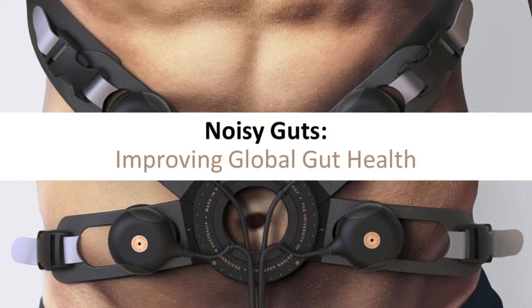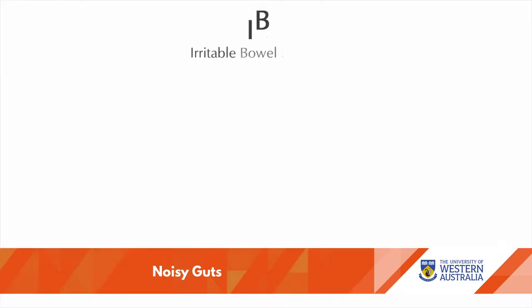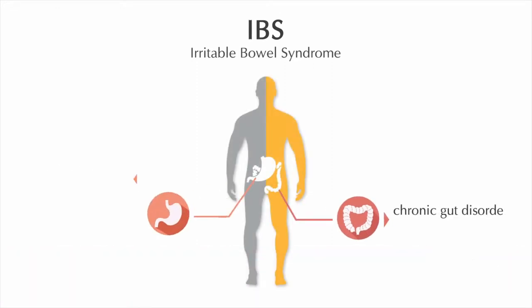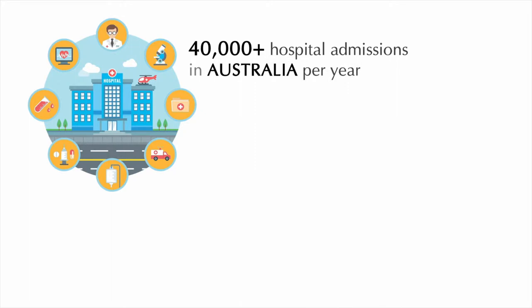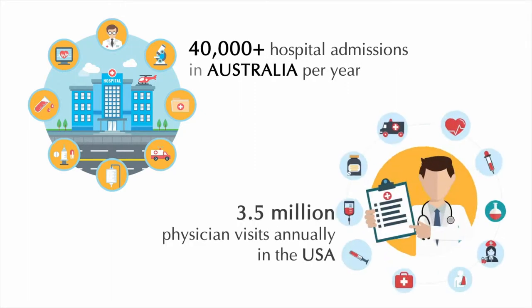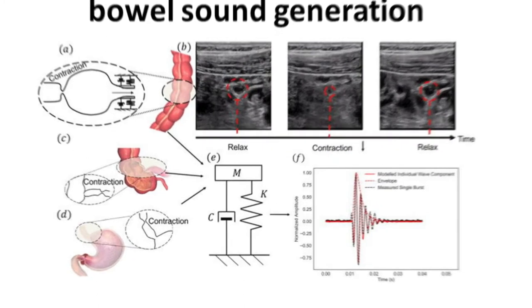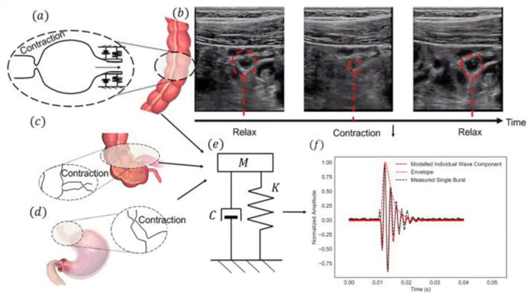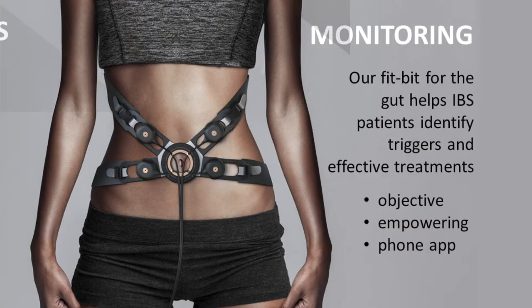Gut disorders are a global health problem causing distress in more than 1 in 5 Australians and a billion individuals worldwide. Through clinical research, analytics and artificial intelligence, Noisy Guts accurately diagnoses and monitors common gut issues with high levels of accuracy. The wearable device was designed to be affordable so potentially millions of people can have access to essential diagnosis and treatment.